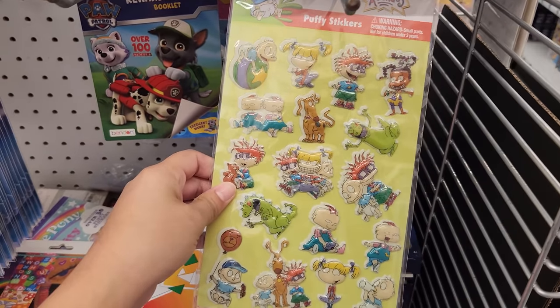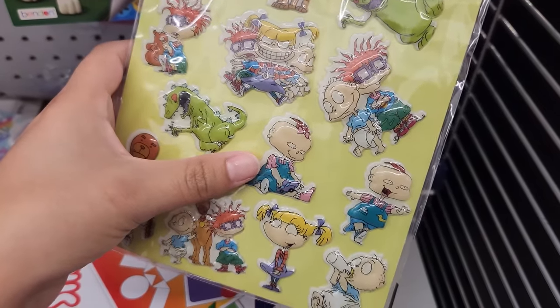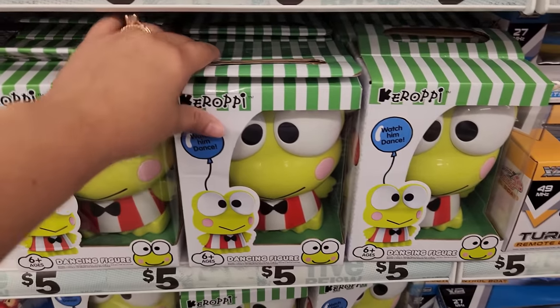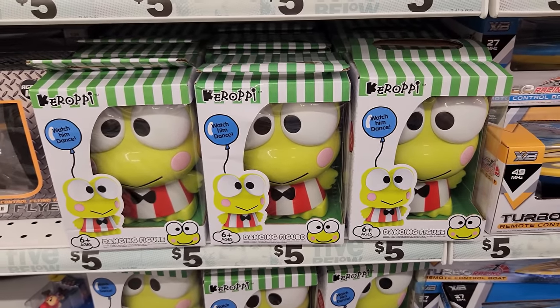No way, they have Rugrats puffy stickers! Look at Reptar right here, and Phil and Lil. I'm freaking out. They also have Korobi — it says it's a dancing figure. This is so cool that they have Korobi.